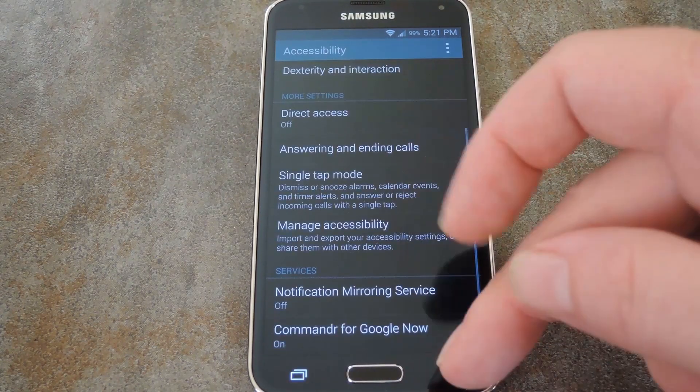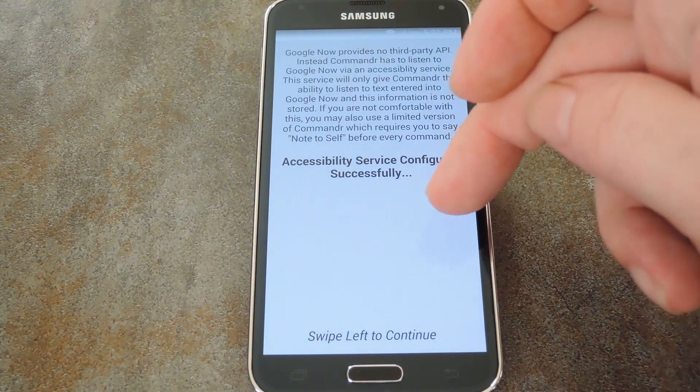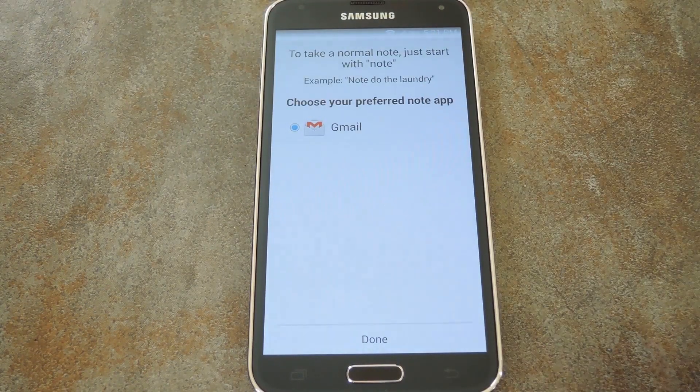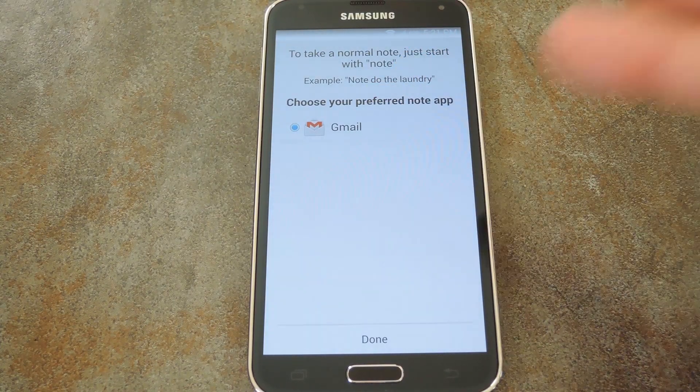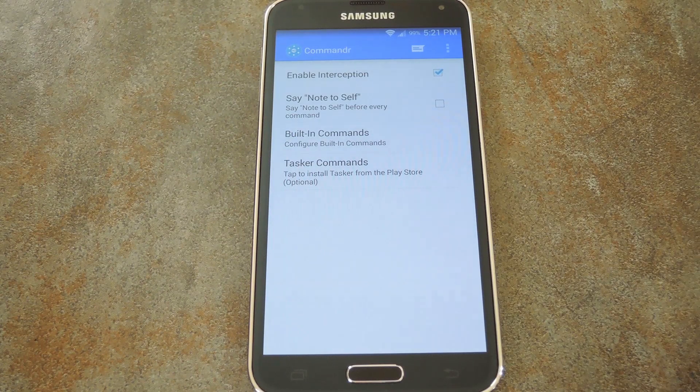Next, just back all the way out to the Commander setup wizard again. Swipe left one more time, then choose the app that you want your note-to-self notes sent to. After that, just press done.